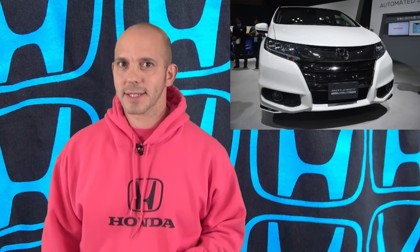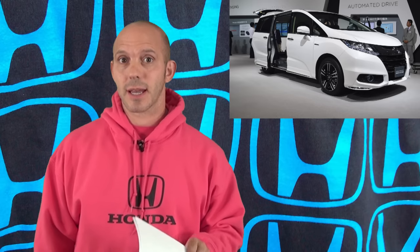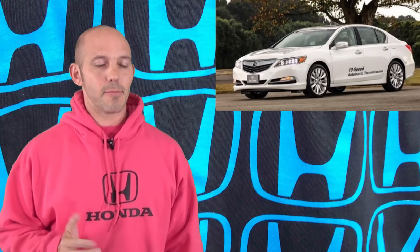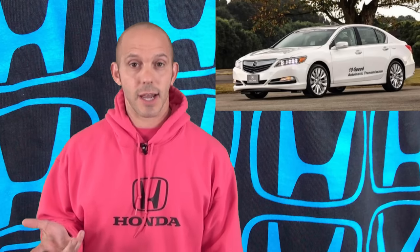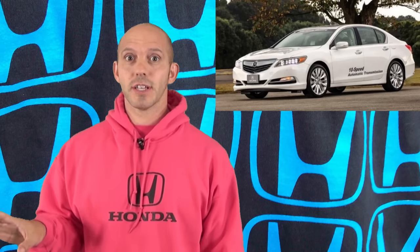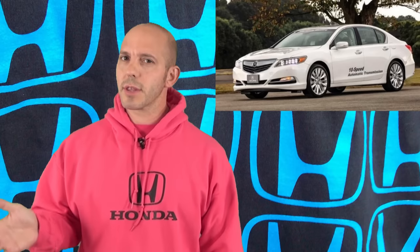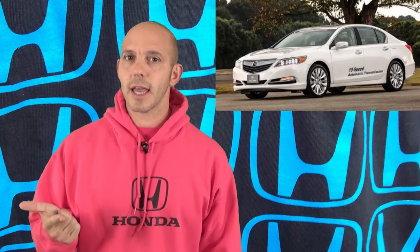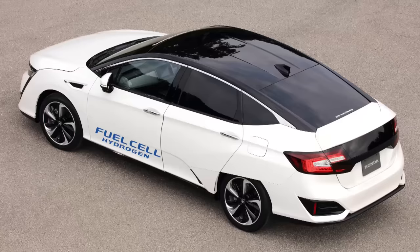Honda also announced the Hybrid Odyssey. There have been rumors, and it looks like Honda is making it for Japan, but there's a good possibility that hybrid technology will make its way to the U.S. Moving on to Honda's new 10-speed transmission — Honda's making it, most likely at the Anna plant. A 10-speed transmission is going to be awesome, and it'll more than likely make its way into the new upcoming Pilot, probably the new Odyssey, and maybe the MDX.